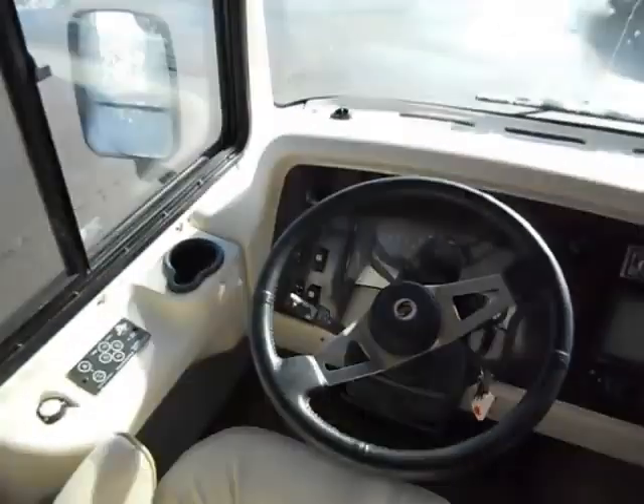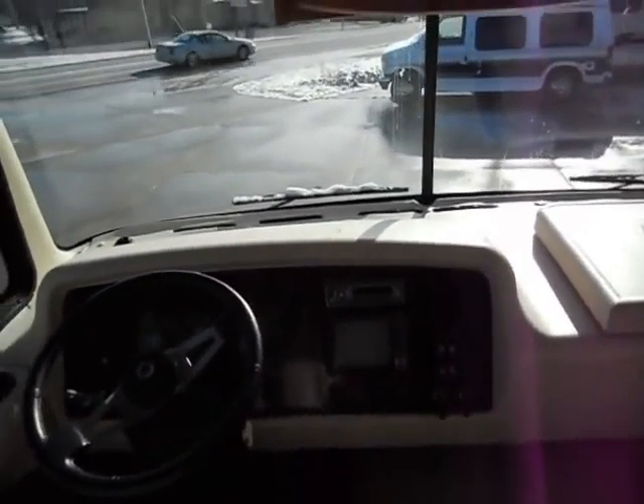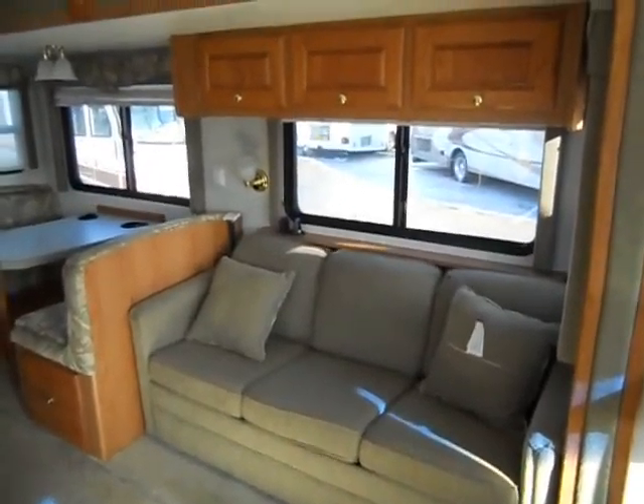It has a Power Gear leveling system, power heated mirrors, and a backup camera. Tilt wheel and cruise control. Behind the slide out is a real nice couch that makes a bed.